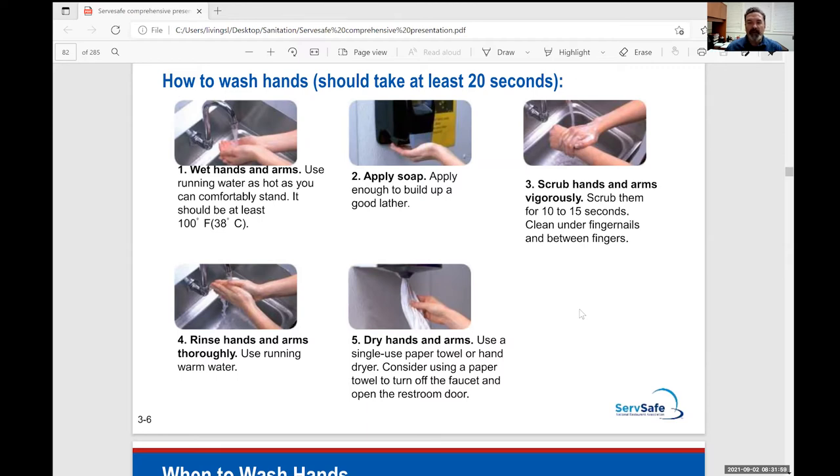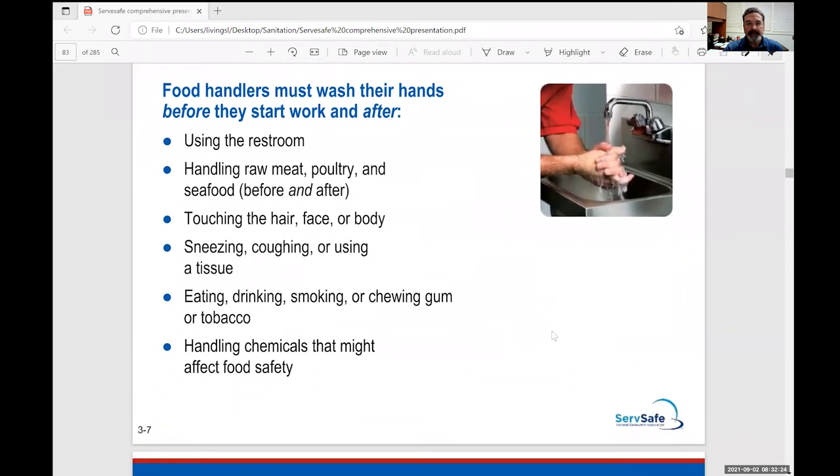You should be constantly washing your hands throughout the day. Every time you work with a food product, and every time you finish working with that food product and move to something else, wash your hands. It's a habit — you'll see me constantly washing because of my years in the industry, it's become common practice. When you use the restroom, wash your hands in the restroom, and when you return to the kitchen, wash your hands again.